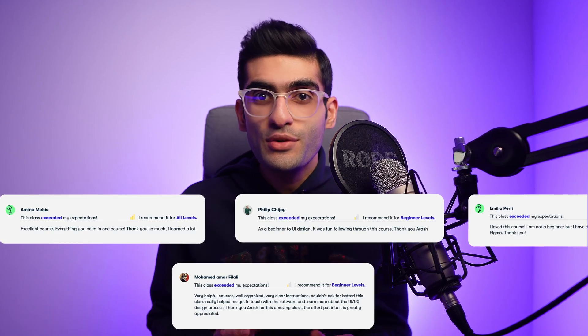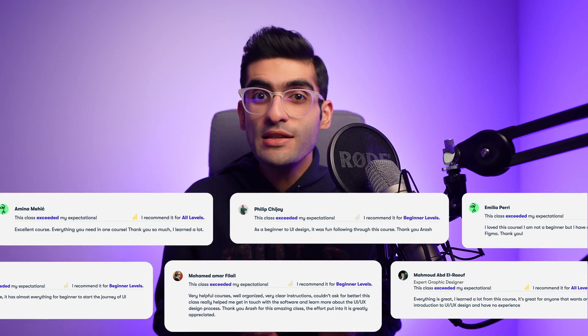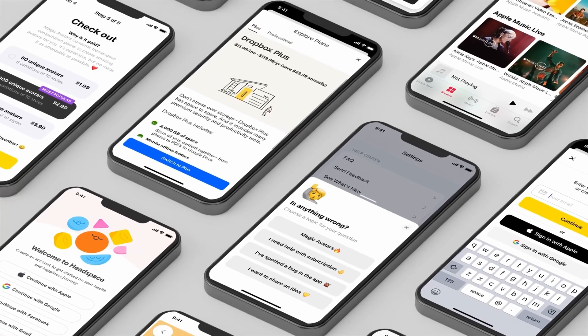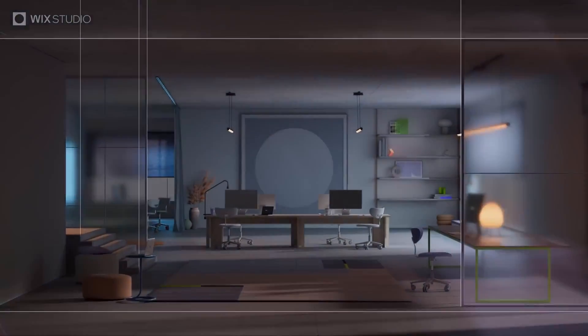Hi, my name is Arash and I am the founder of Design Mastery. After training over 40,000 students to become web designers and kickstart their careers, I've seen first-hand what it takes to create impactful websites and succeed in this field. With over a decade of experience as a UI UX and web designer, I'm excited to take you on this journey to mastering Wix Studio.